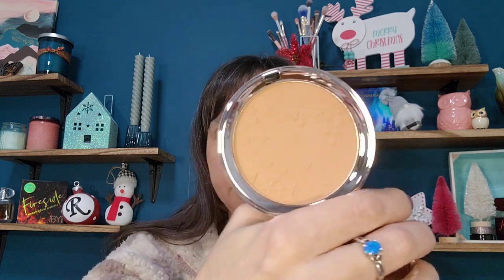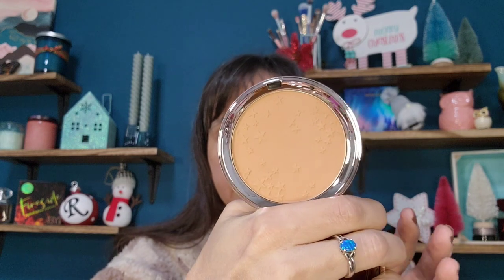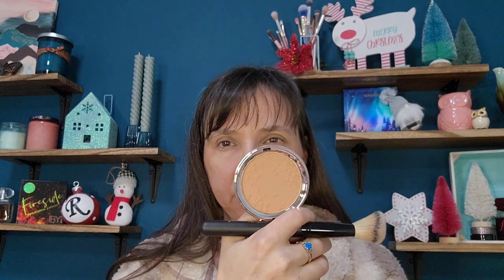Next we did receive another actual bronzer — this one is a powder bronzer called Bamboo Bronzer. I actually already have this one in the shade Palm Island, so I'm going to leave this one in the box and add it to the giveaway. Palm Island I would say is kind of a light to light-medium shade. In the camera it looks more warm than it does in person; to me it looks almost more neutral.